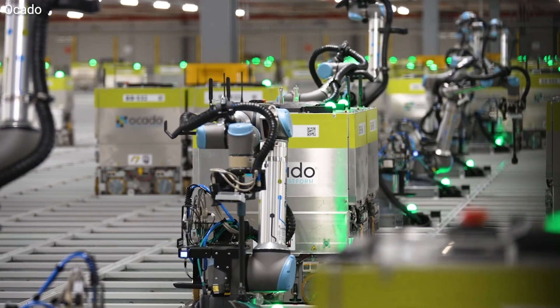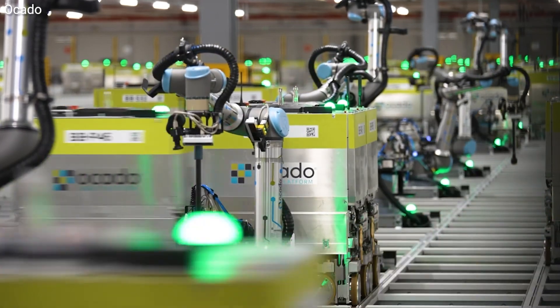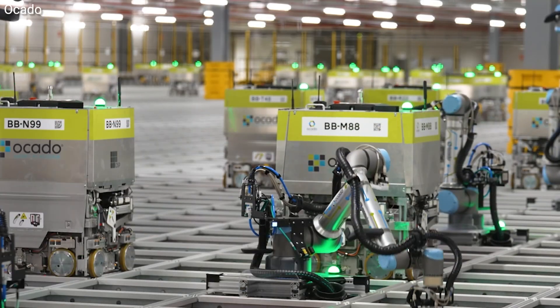and ensures flawless efficiency — six times faster than you and me can add items to a shopping cart. Pretty cool technology. From a warehouse to your doorstep in record time, this tech is redefining grocery shopping.